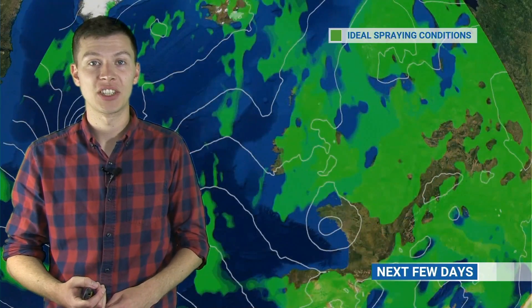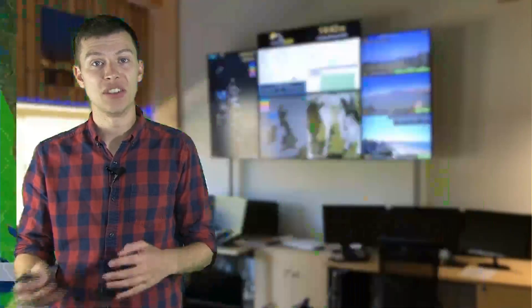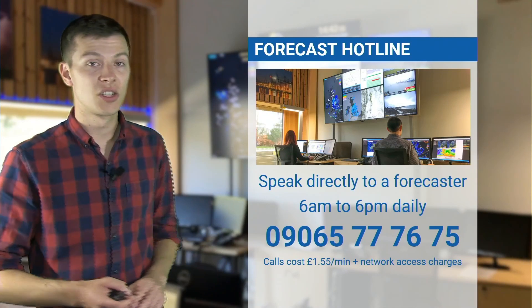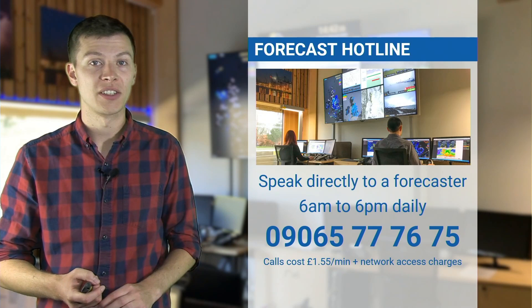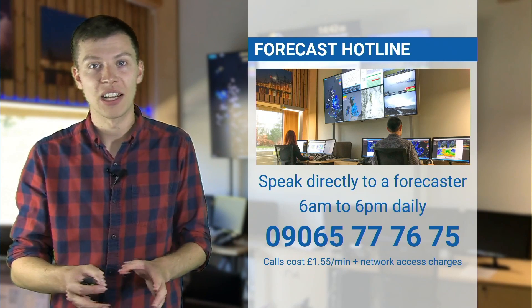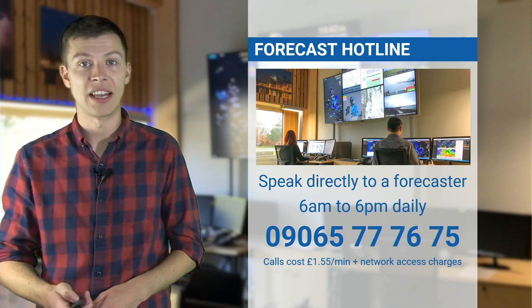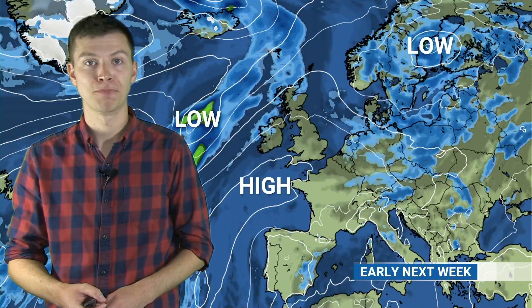A lot of people have been asking about the potential for spraying over the next few days, and it is going to be tricky. It's going to be a question of whether you can manage to miss out on the showers — if you do, the winds will be generally light enough that it won't be too much of a problem. The green colours here show ideal spraying conditions for Tuesday, Wednesday and into Thursday morning, but then this low pressure pushes through making things much more unsettled and windier. If you can miss the showers in the next couple of days there might be some opportunities. The best way to stay on top of the shower risk is to speak directly to one of our forecasters, available every day from 6am to 6pm on 09065 777675 at £1.55 a minute plus any network access charges.